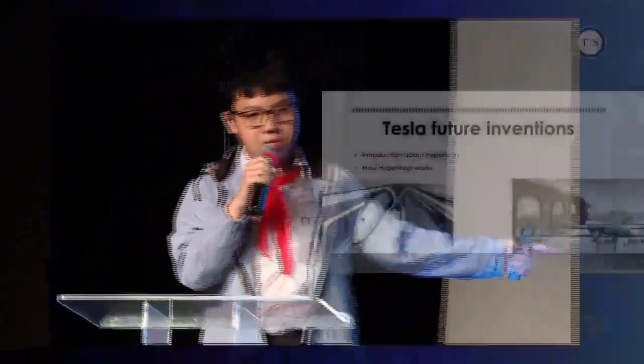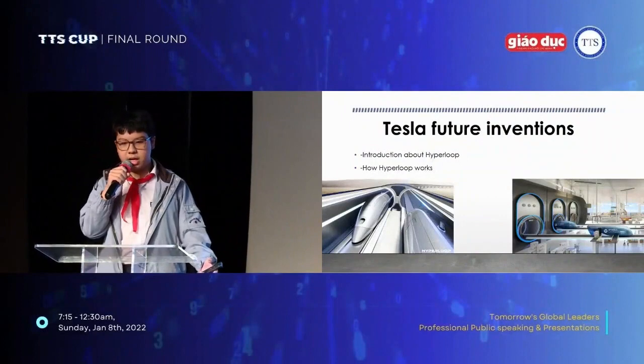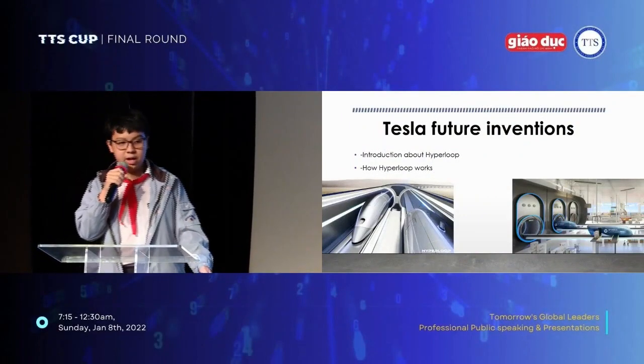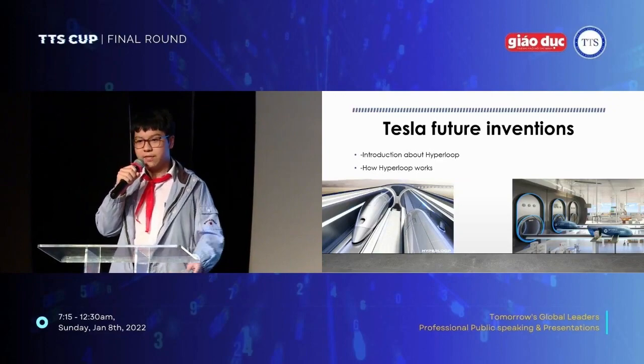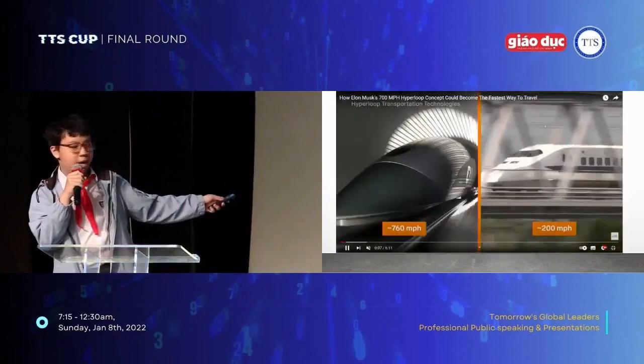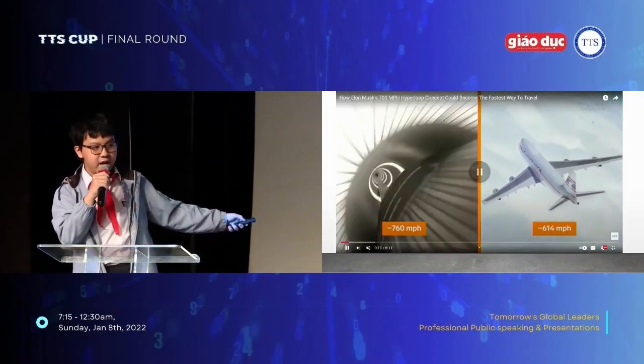Well, say no more — I introduce to you the Hyperloop. The Hyperloop is a train, but it isn't any ordinary train. This train can travel at a very high speed thanks to the maglev and the vacuum pump. As you see here, the Hyperloop travels 760 miles per hour, faster than bullet trains and even faster than airplanes.